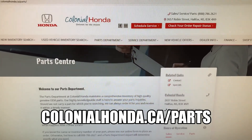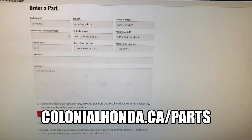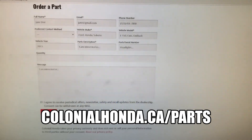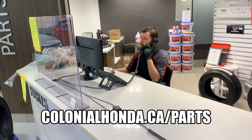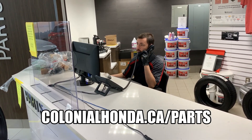Did you know you can order parts online from Colonial Honda? Visit colonialhonda.ca/parts and simply submit your request. You will be contacted by our parts department for verification and payment.